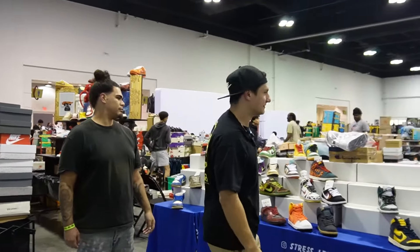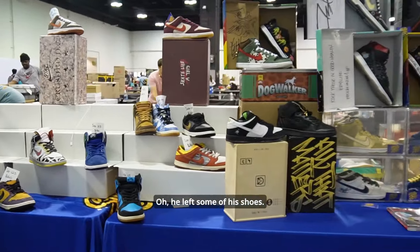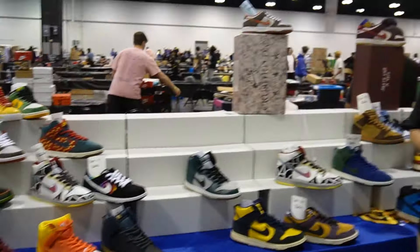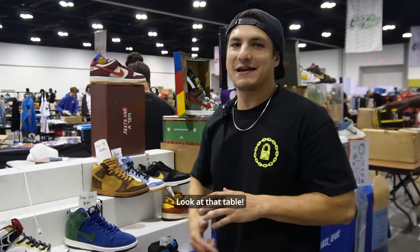Look how clear that is. He left some more shoes. Thank you, Atlanta — we got wiped out today. Over 90 pairs sold. Look at that table.